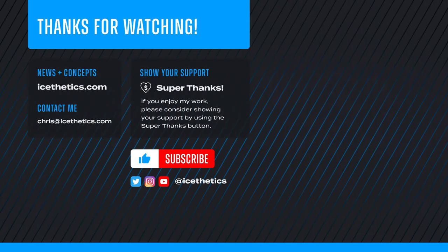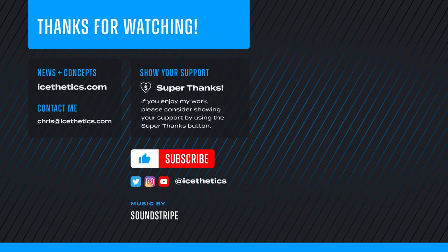And that's all for now. Drop a like on your way out if you don't mind, and be sure to subscribe to Aesthetics if you haven't yet. Thanks as always for watching, and see you next time.